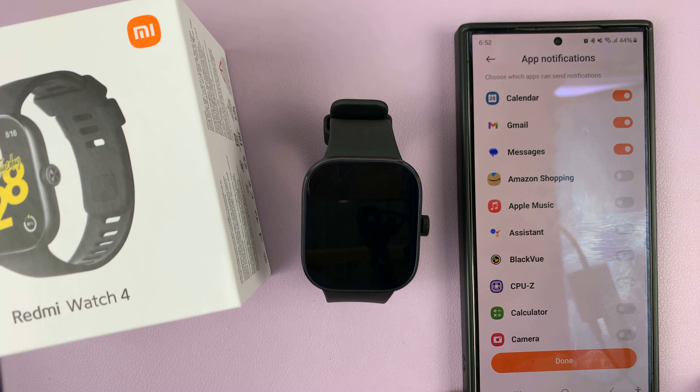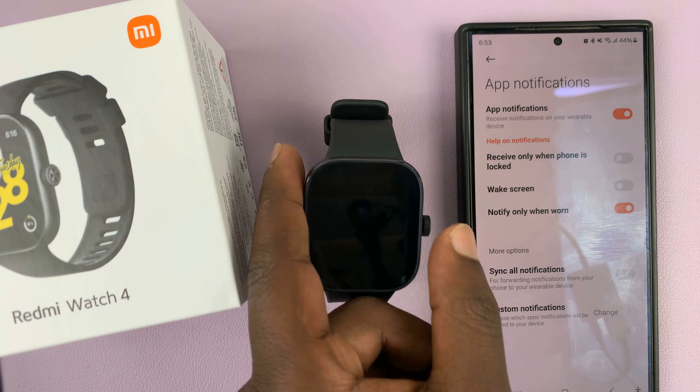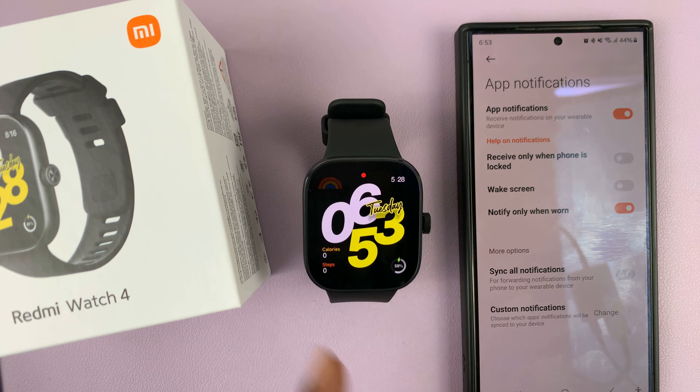Just tap on that toggle button and then tap on done, and now you've basically enabled text message notifications to come to your Redmi Watch 4.